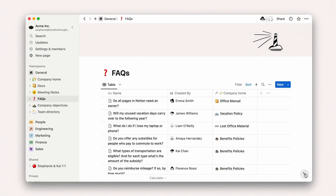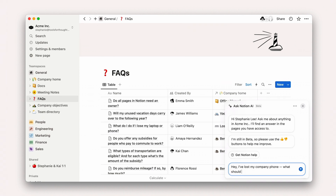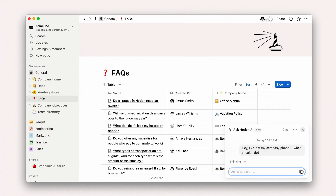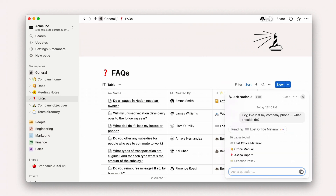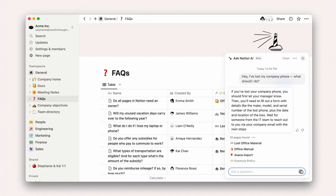Or you can go ahead and find the answer yourself just by asking Notion Q&A. Open the Q&A chat window and type in: "Hey, I've lost my company phone. What should I do?" Q&A searches the entire workspace and finds a page in the company wiki, which explains the procedure for reporting a lost company device.